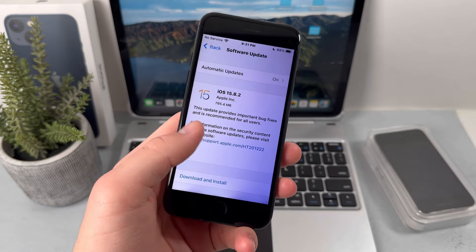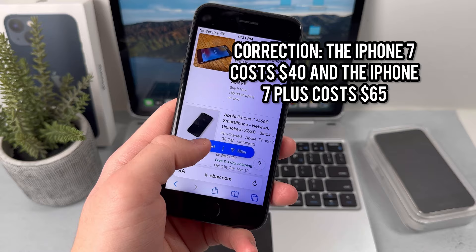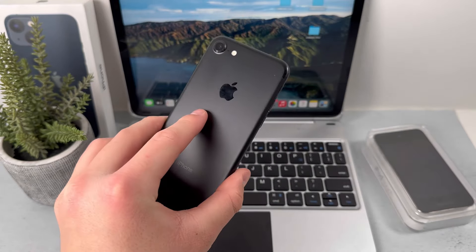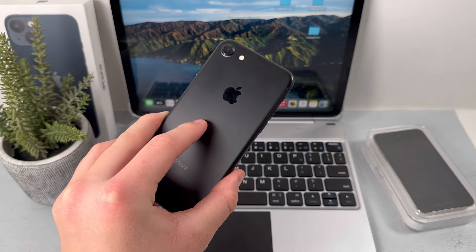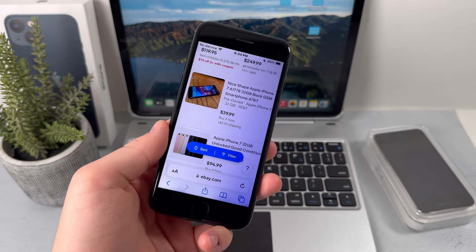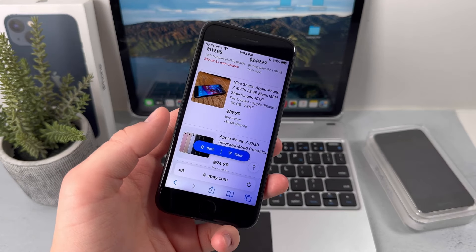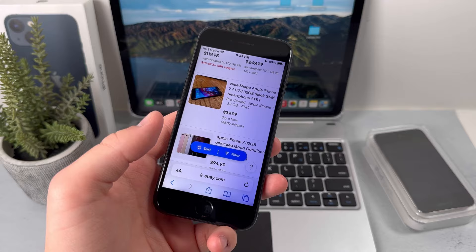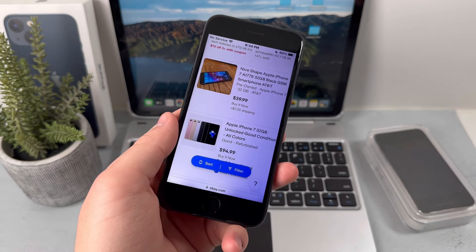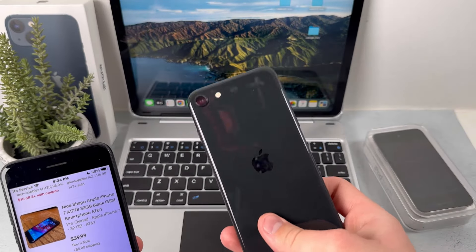The overall price of the iPhone 7 is actually pretty cheap — it costs only about 40 bucks on places like eBay. Do I recommend getting this device here in 2024? My answer is no, because this device doesn't run well enough in 2024. If we compare this to the iPhone 8, which costs about 60 bucks on eBay, it runs a lot more smoothly and will last you a lot longer. Or if you want to spend around a hundred bucks, I would go for the iPhone SE 2nd Gen.